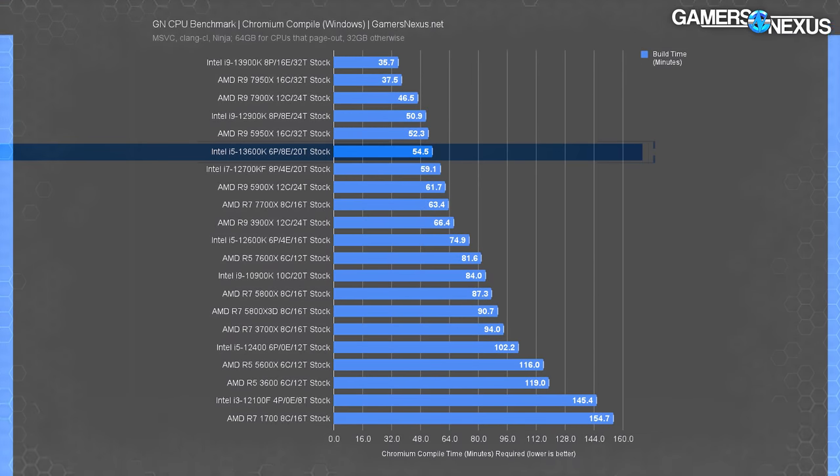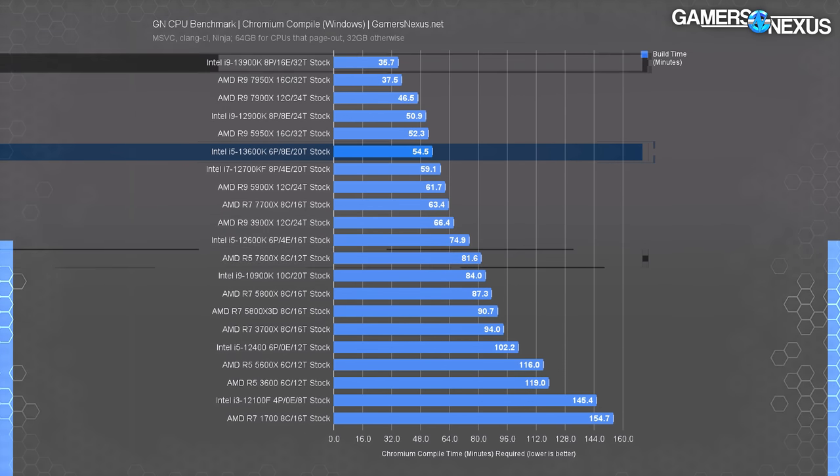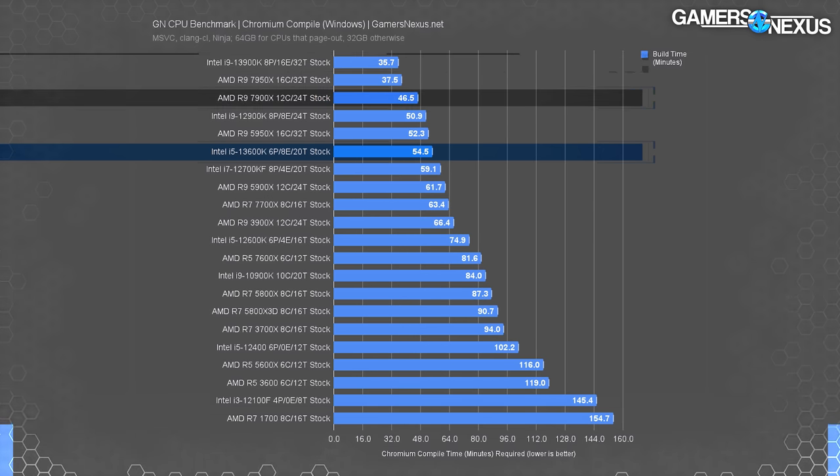In Chromium compile testing, the 13600K lands near the top of the chart on Windows, completing the job in 54.5 minutes — 33% less time than the 7600X. It's only topped by more expensive options like the 13900K, which offers another 34% reduction. That level of performance makes more sense if you make money doing this kind of work; for hobbyists, the 13600K is more than adequate. The 7900X and 13900K compete closely in this test.